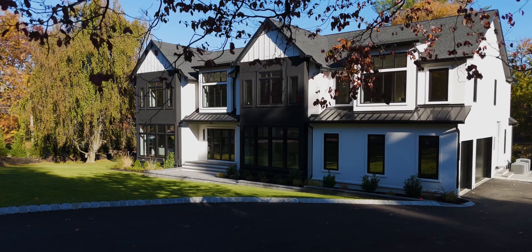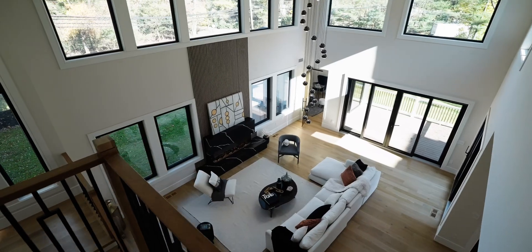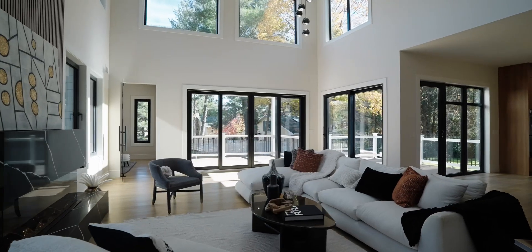Hi everyone, Fox team is back. Behind me there's the Lake Street Project, that's how we call it. We're very excited — we put a lot of heart into this one, so let's take a look inside.